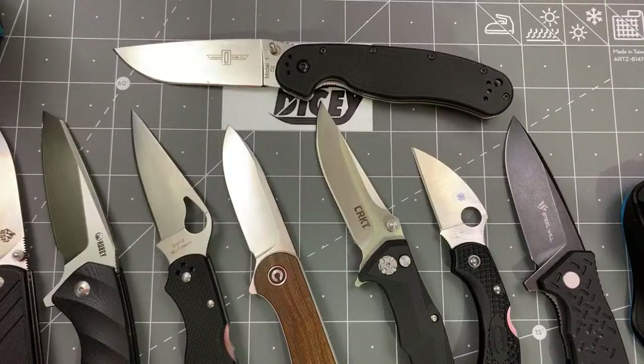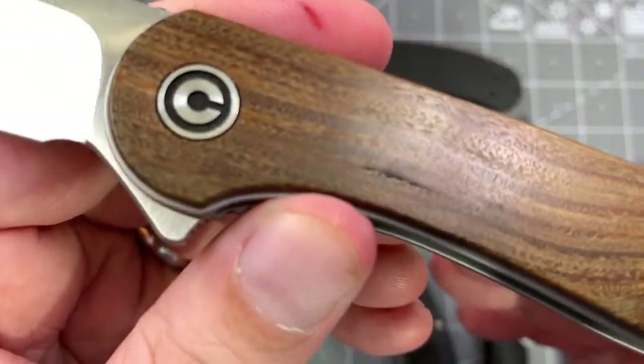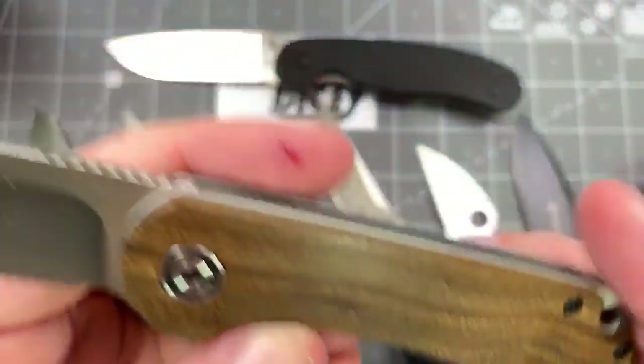Next thing you know he's going to say he puts ranch on his chicken wings. Ugh, ranch is disgusting — blue cheese only for pizza and chicken wings. Vivi is pretty — like I said in the review, there's one little void in the wood, but it's wood, that happens. Can't get too wound up about that.